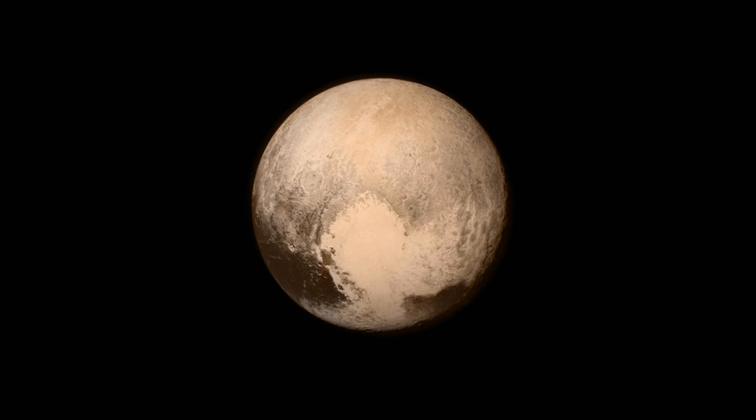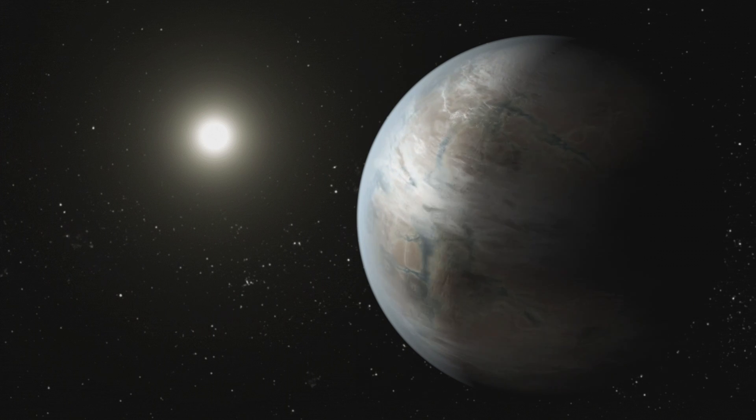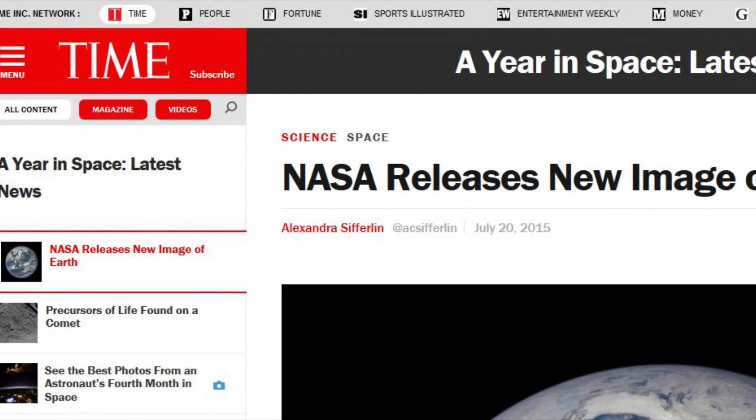So during all the hubbub about New Horizons taking awe-inspiring photos of Pluto, and NASA discovering a new planet optimistically dubbed Earth 2.0, another little news story was sort of buried and forgotten — a story that hits a lot closer to home.